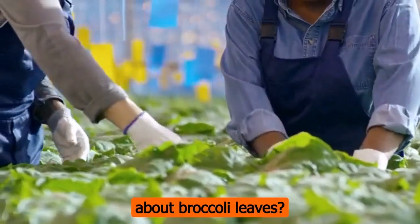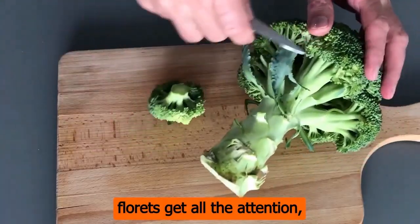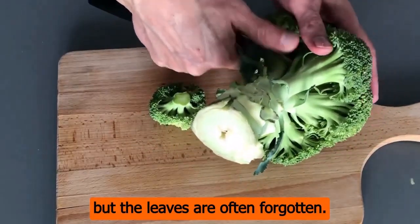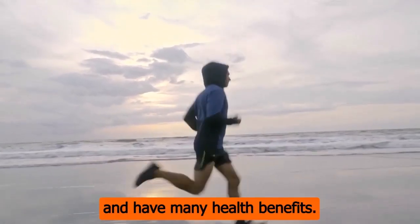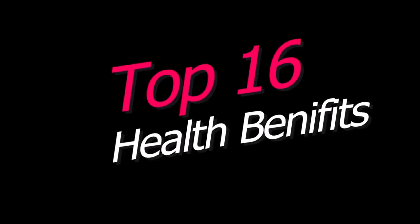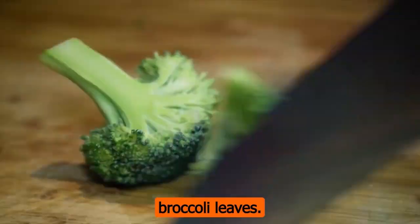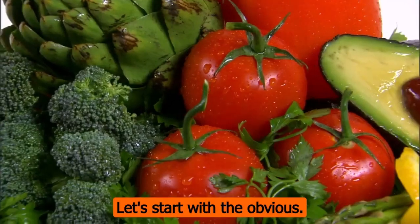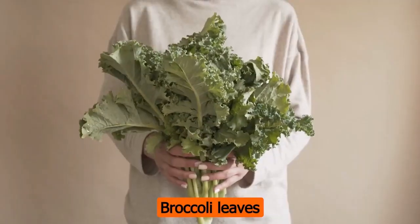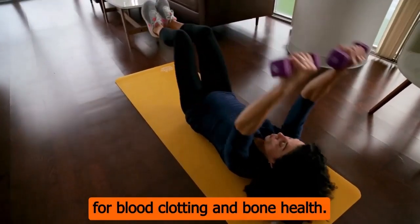Broccoli leaves — has anyone ever told you about broccoli leaves? The broccoli plant's florets get all the attention, but the leaves are often forgotten. However, these leaves are full of nutrients and have many health benefits. In this video, we'll talk about the top 16 health benefits that broccoli leaves might have. Don't forget to watch to the end and see broccoli leaves' zinc benefit. Number 1: broccoli leaves are a good source of vitamin K, which is important for blood clotting and bone health. Number 2: they also have a lot of vitamin A, which is important for good eyesight and a strong immune system.